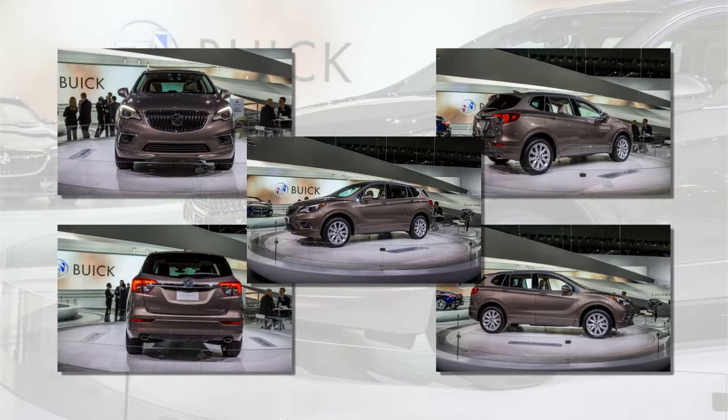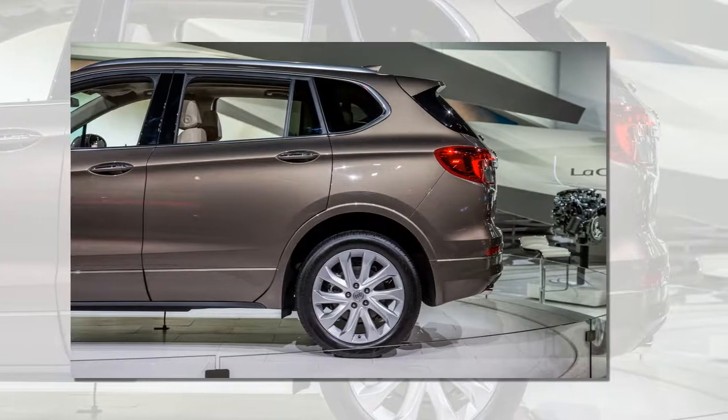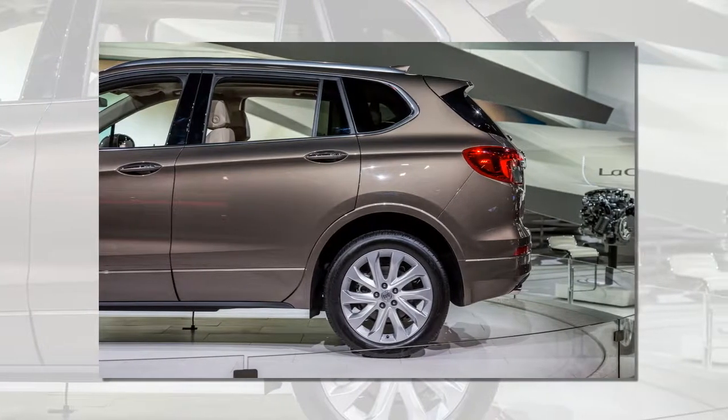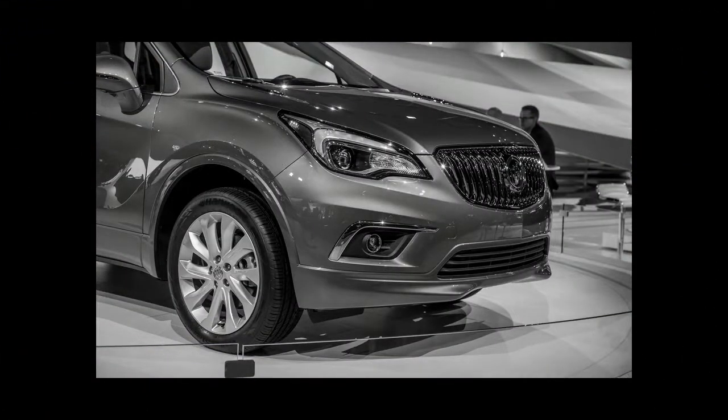A few Buick signature items include a waterfall grille with active shutters and hood-mounted vents. The interior styling is closely related to that of the new LaCrosse, arguably one of GM's most successful interior designs, with a sweeping dashboard rendered in matte grey plastic and shiny wood grain trim.